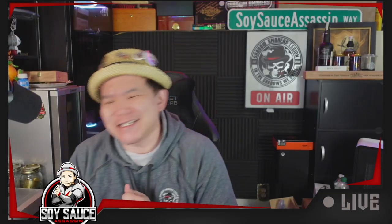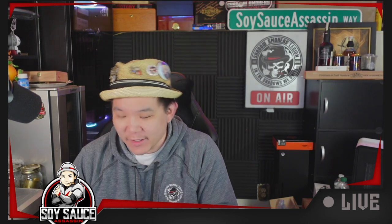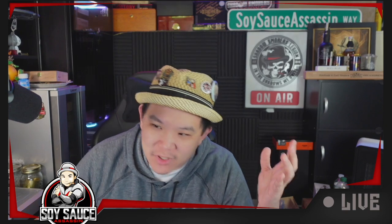Hey guys, it's Tony, the Sohi-san's Assassin, welcome to another episode of Saga Review. Today is another Davidoff, and in the quest of finally one day tasting all the exclusives out there,